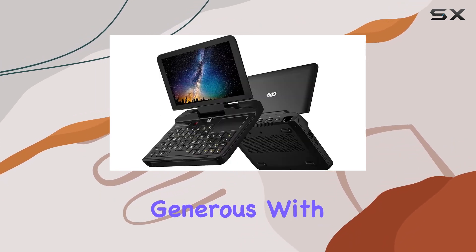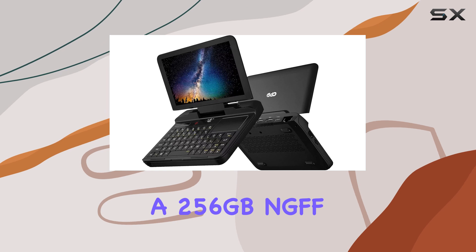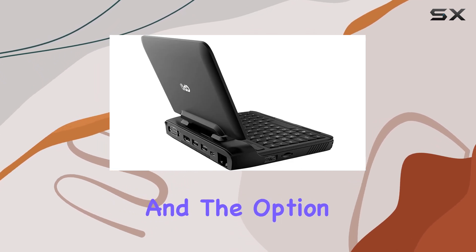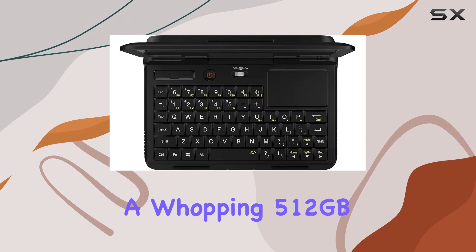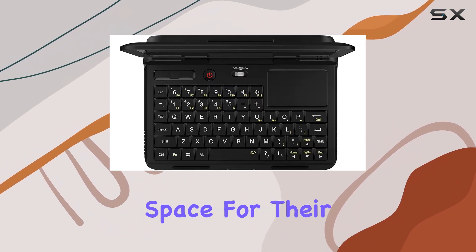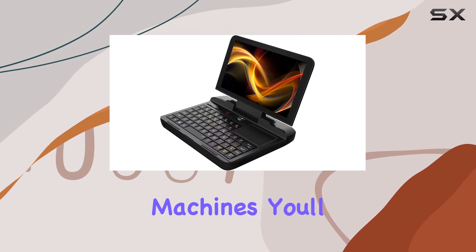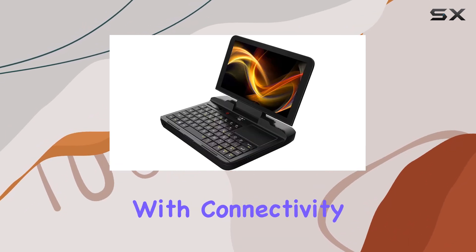Storage options are generous, with a 256GB NGFF SSD included as standard, and the option to upgrade to a whopping 512GB for those who need even more space for their projects and files. Whether you're storing large datasets or running virtual machines, you'll have plenty of room to work with.